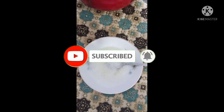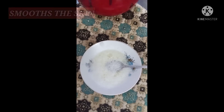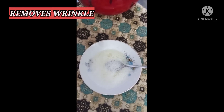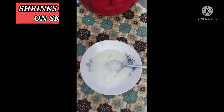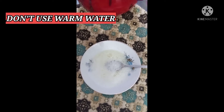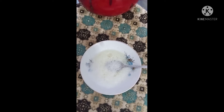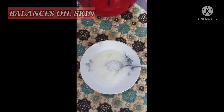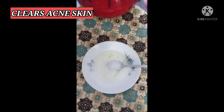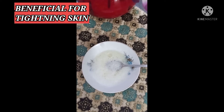I am going to tell you the benefits of egg white masks. First of all, your skin will become smooth. Wrinkled skin will be improved. You will shrink the pore size. And the last thing is tightened skin. For the skin, egg white is very good.